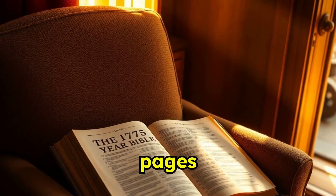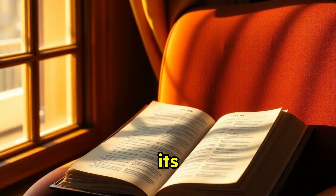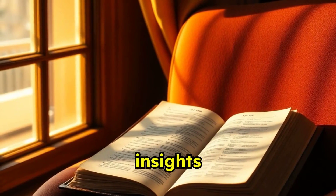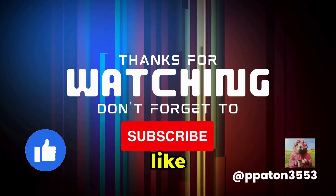Join us as we delve into the pages of the 1775 Year Bible. Let its chronological journey enhance your understanding, offering new insights and a richer appreciation of the Biblical world. Thanks for watching — don't forget to like and subscribe.